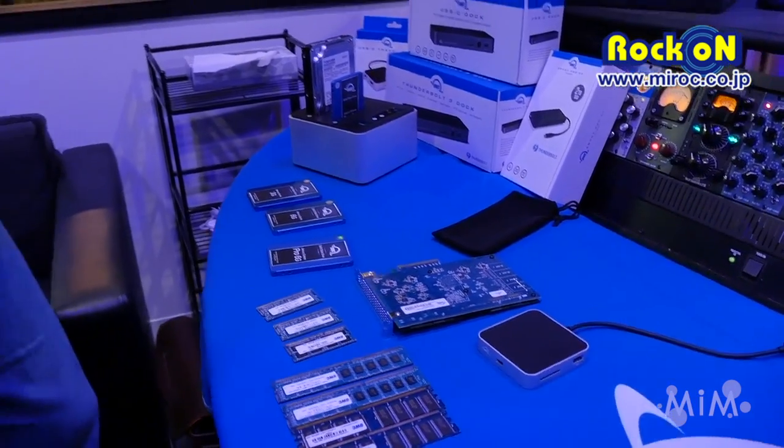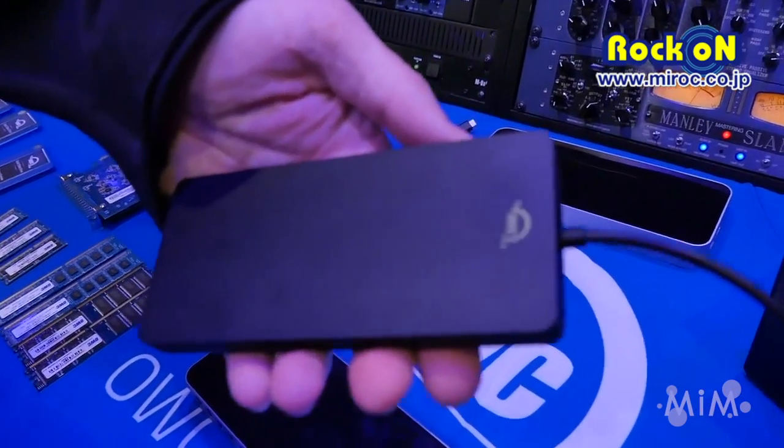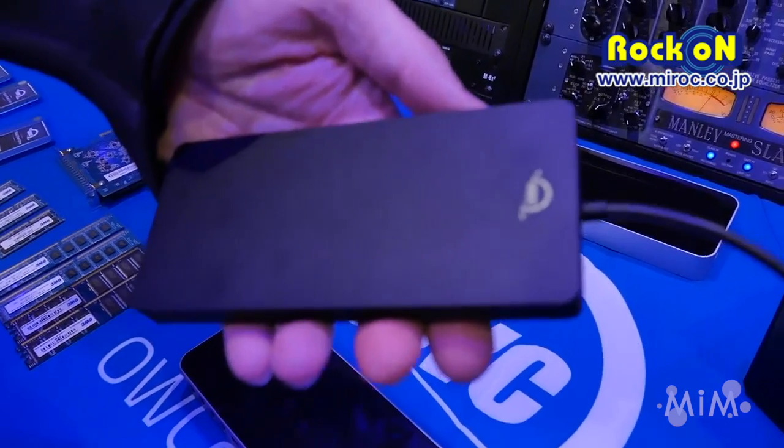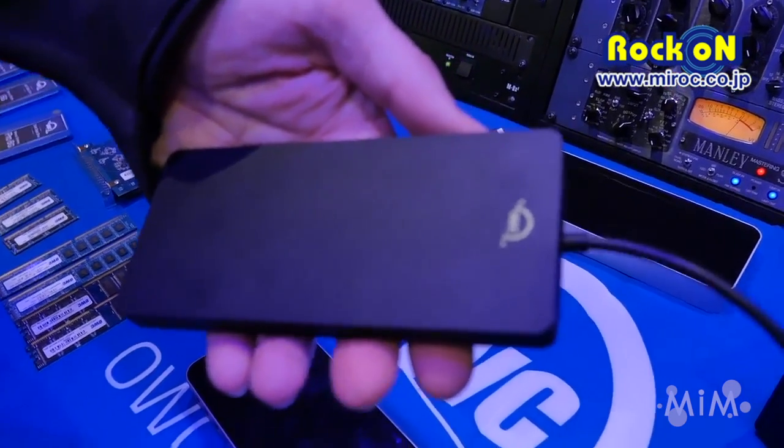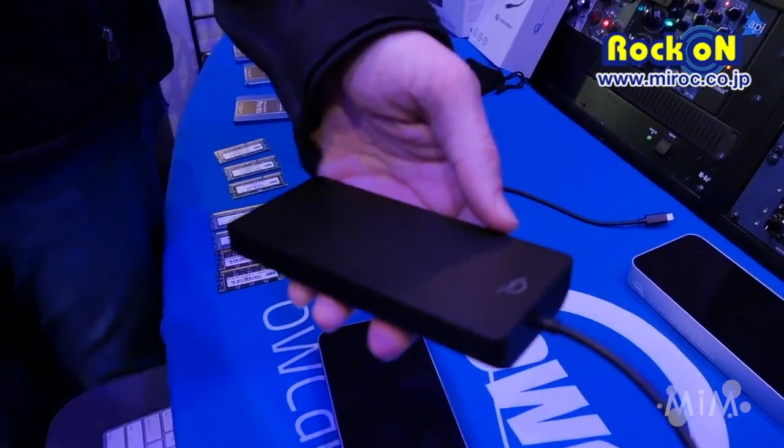These are things that are very important in the pro world. Our storage solutions for on-the-go, whether you're in the field or at home — this is a bus-powered Thunderbolt 3 drive, a new introduction this year. It goes up to 2 terabytes of total storage and up to 2,600 megabytes per second throughput. Extremely fast, bus-powered, plug-and-play-and-go.